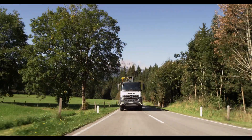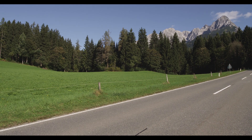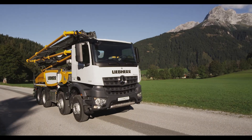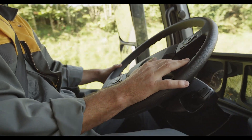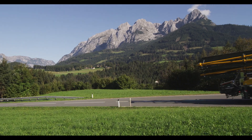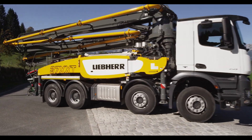Liebherr truck-mounted concrete pumps deliver added performance as a result of innovative technology made in Germany. The rugged design and a global service network ensure optimum availability and maximum customer benefits. Liebherr guarantees reliable and cost-effective pumping of concrete.